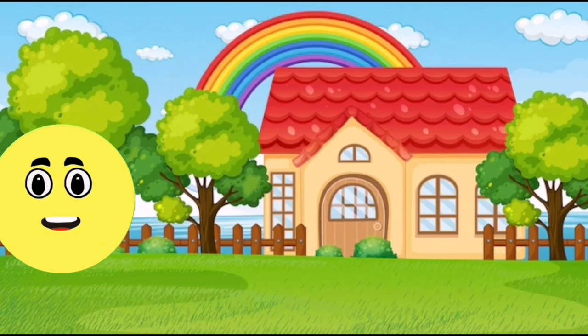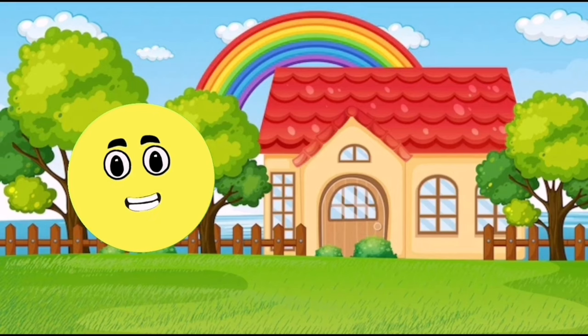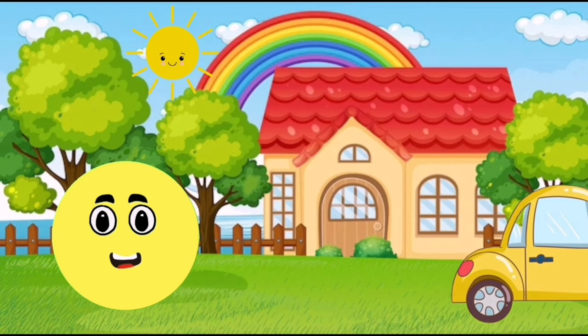I am a circle. I have one side. My color is yellow. You can find me in the sun.